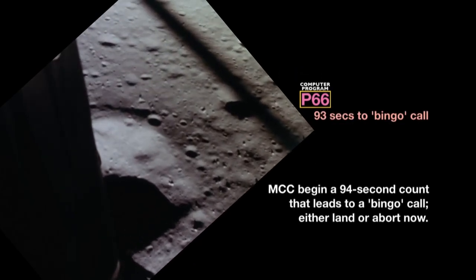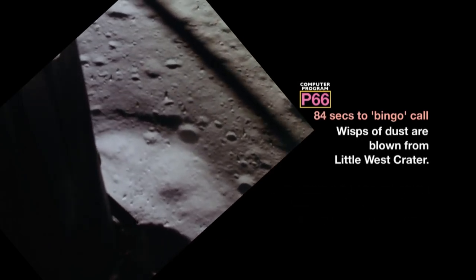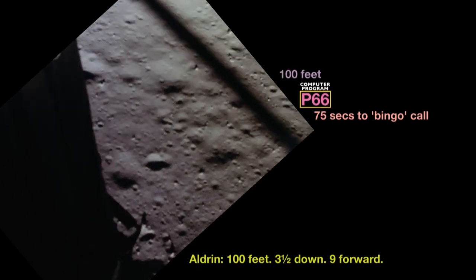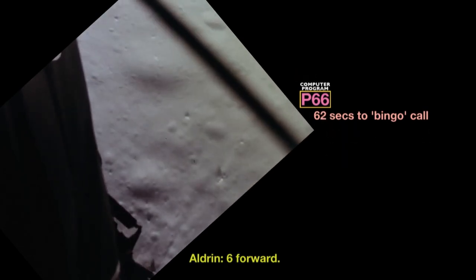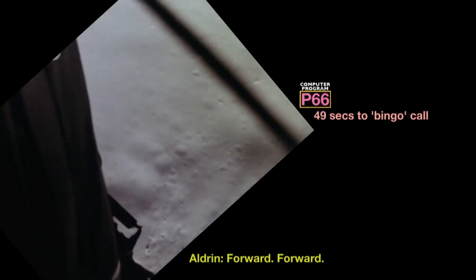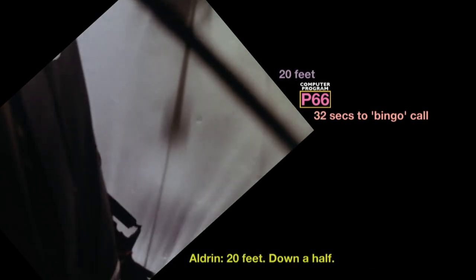5 and a half down. 10 and a half down. 5 and a half down. 9 forward, that's good. 100 feet, 3 and a half down, 9 forward. 5%. 100 feet. 50. 75 feet, they're looking good. Down at 2 and a half. 6 forward. 60 seconds. Light's on. To 20 feet, down 2 and a half. 4 forward. 4 forward, the best — 3 feet, 2 and a half down, 4 forward, just into the right level, and a half. 30 seconds.